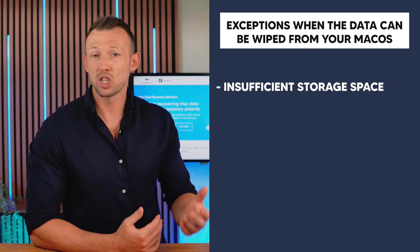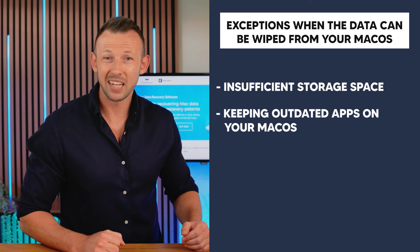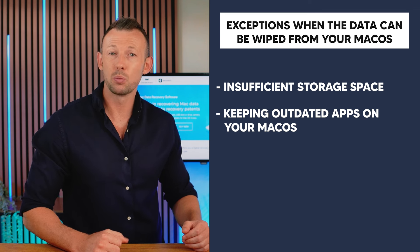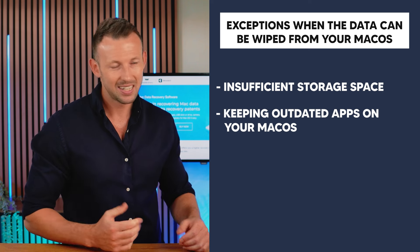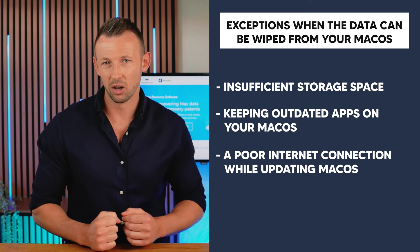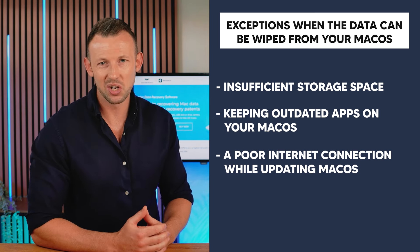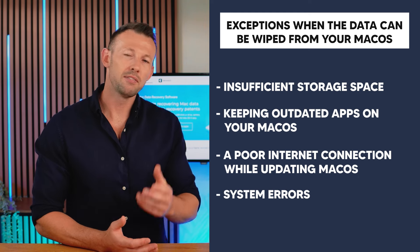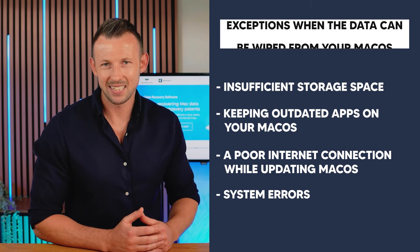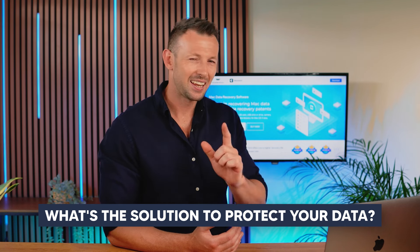However, there are exceptions when the data can be wiped from your macOS entirely. For example, if you're updating your macOS and the storage space is insufficient, it poses a threat to your stored data. Keeping outdated apps on your macOS device will create compatibility issues with the Mac update and cause data loss. Buggy updates are also responsible for data loss. Moreover, the update can corrupt in the presence of a poor internet connection. Finally, system errors can corrupt data and make it useless for your new updated OS.